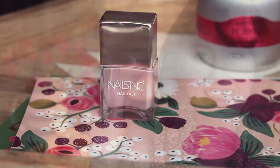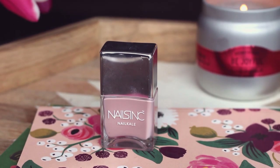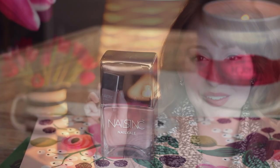For nails, I only have one polish line to mention: Nails Inc Nail Kale. I originally bought these thinking they sounded a bit gimmicky, but I loved the bottles and they turned out to be an amazing nail polish formula — very opaque and they last forever on my nails. Today I'm actually wearing the Illuminator from the line.